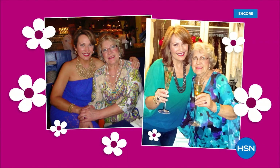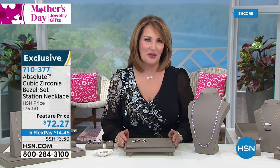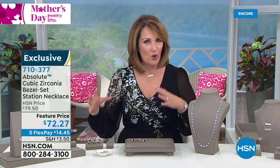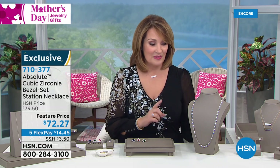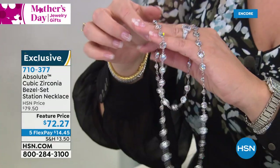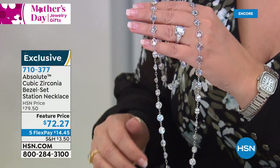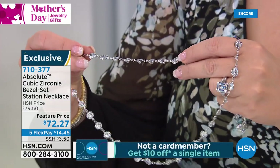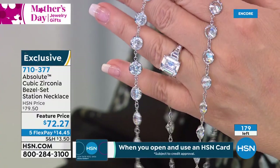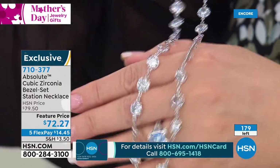Speaking of mom — this is my beautiful mama Nita. I always say I won the lottery with her. She's an incredible woman, the most inspiring person in my life — mother of six children, 14 grandchildren, and up to nine great-grandchildren now. She's a beautiful person inside and out and I'm the luckiest girl in the world to have such an amazing mom. For those of you who have your mom, I'm sure you cherish her just the way I do. Mother's Day is a special time. Now this next item could be a fantastic gift for mom — look at this gorgeous necklace: stations of big beautiful stones marked down to $72.27.